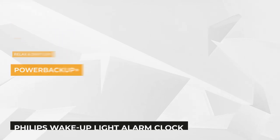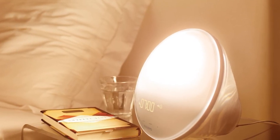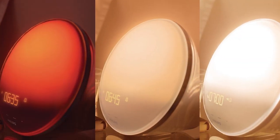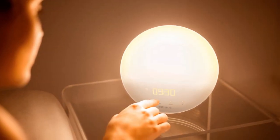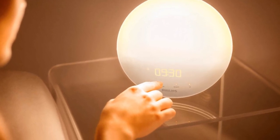Inspired by nature's sunrise, the Philips Wake-Up Light uses a unique combination of light therapy and sound to wake you in a more natural way. The color of the morning light changes from soft dawn red through warm orange to bright yellow light. It's developed with Philips' clinical sleep and respironics knowledge with 100-plus years of lighting expertise.